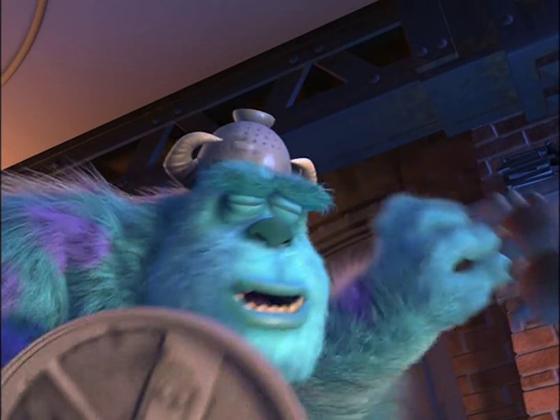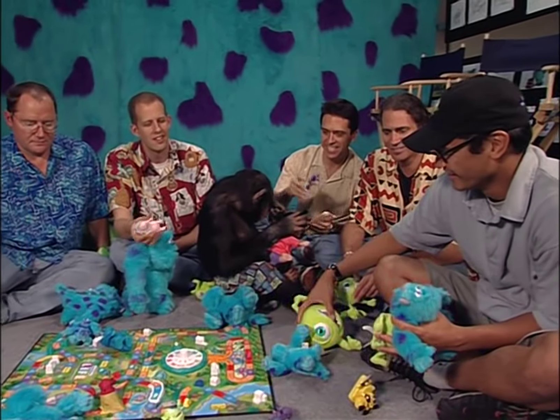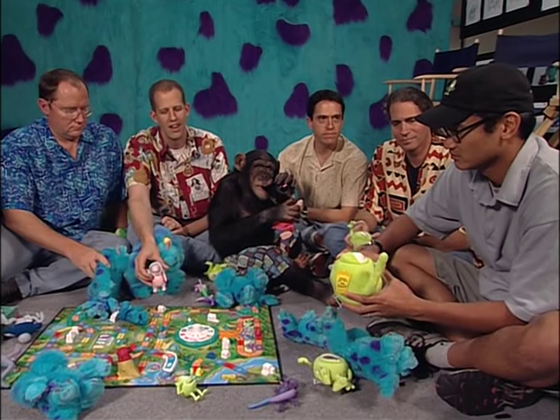Da-da-da! Da-da-da! You like this? Da-da-da! So Ricky, you designed like most of these guys. What did you have to do? What was the most challenging thing as they progress on to their lives as toys?